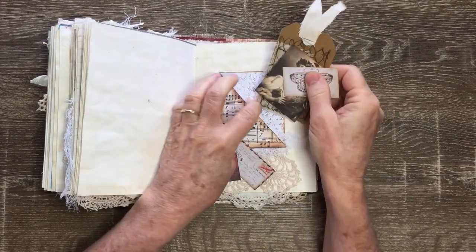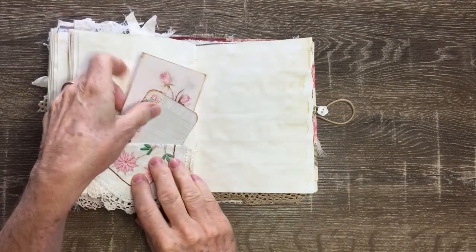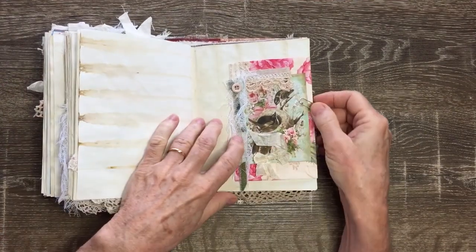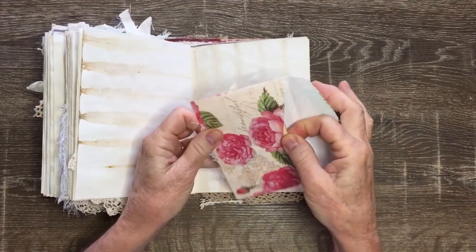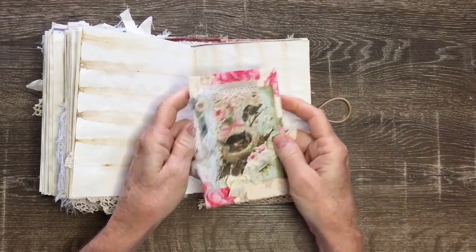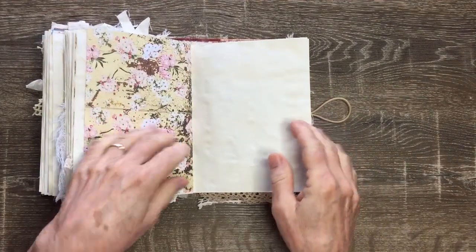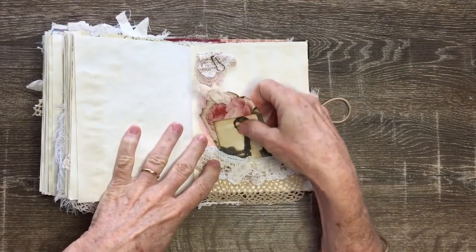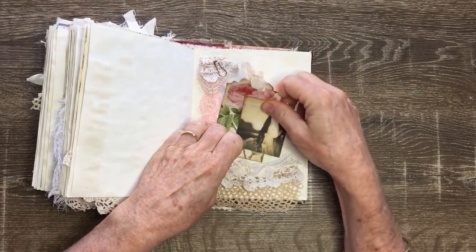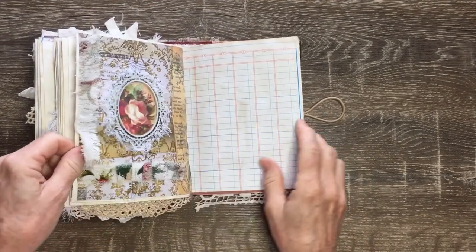A French lady and a little Tim Holtz butterfly there. A upcycled doily pocket with some tags. This is another embellished envelope with the little birdies — we all know that image on there. Some more papers, a little vintage pocket with some tags in there and some embellishment.